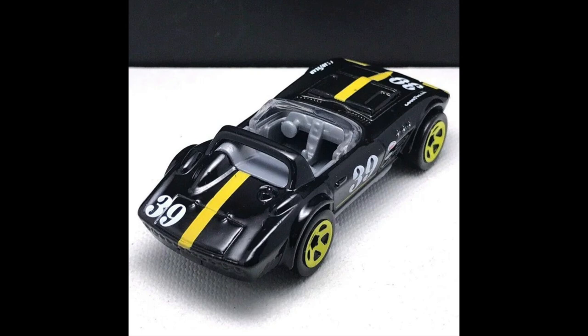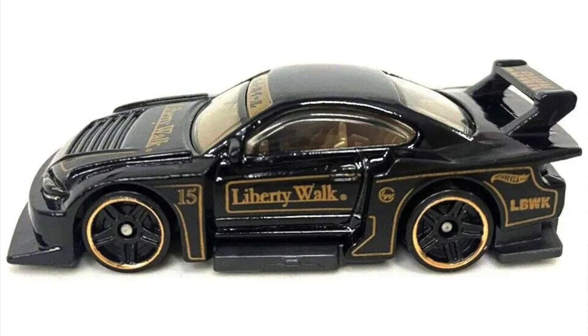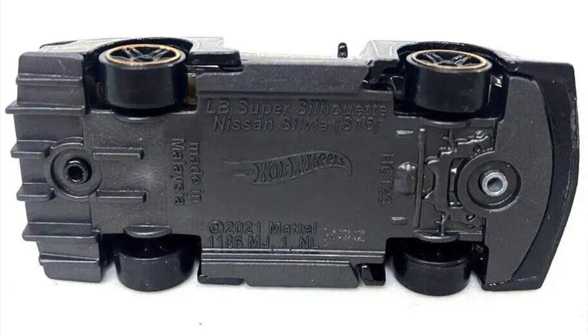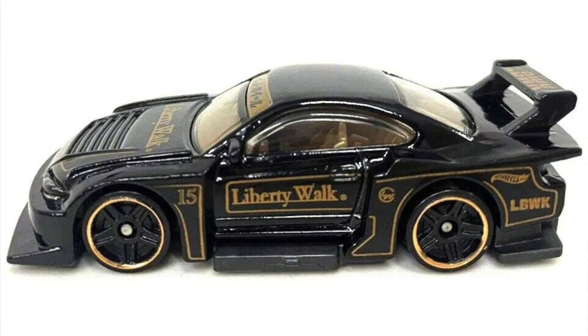Another returning car is the Corvette Grand Sport Roadster, which will be back in 2023 probably on Mix A2 — it's a beautiful one. The best car from this batch in my opinion is the Liberty Walk Super Silhouette Nissan Silvia S15, a Nissan Silvia with a Liberty Walk body kit. This one is in black with gold lettering and details, similar to the John Player Special Formula One cars from the past. It's much better than the white-and-yellow and yellow-and-white versions released in 2021.